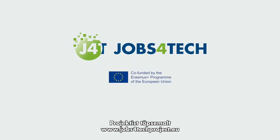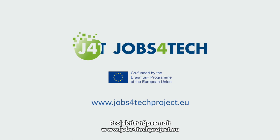For more about the project, go to www.jobs4techproject.eu.